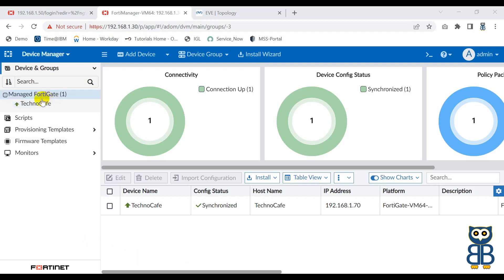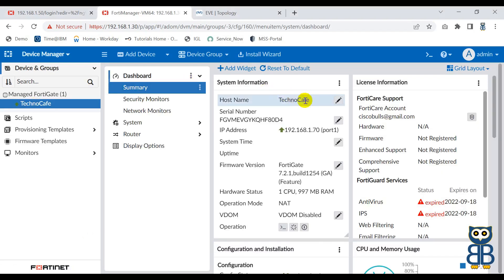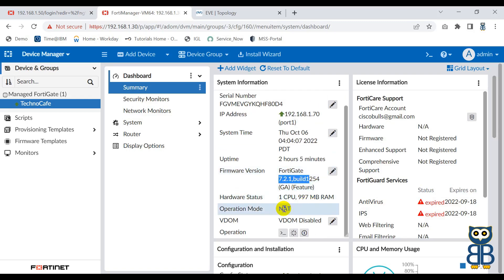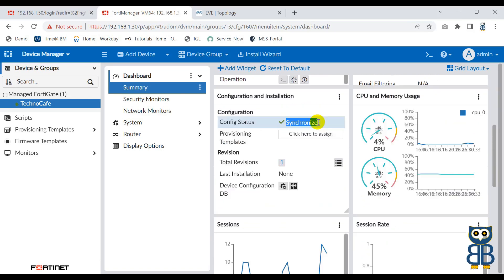Let me show you how you can verify. Click on TechnoCafe because this is the device we have discovered. Here you can see the hostname of the device, the IP address, system uptime, and firmware version which is 7.2.1. You can also see other aspects - the firewall is running in NAT mode. You can see the firewall is perfectly synchronized with FortiManager, along with the CPU status.